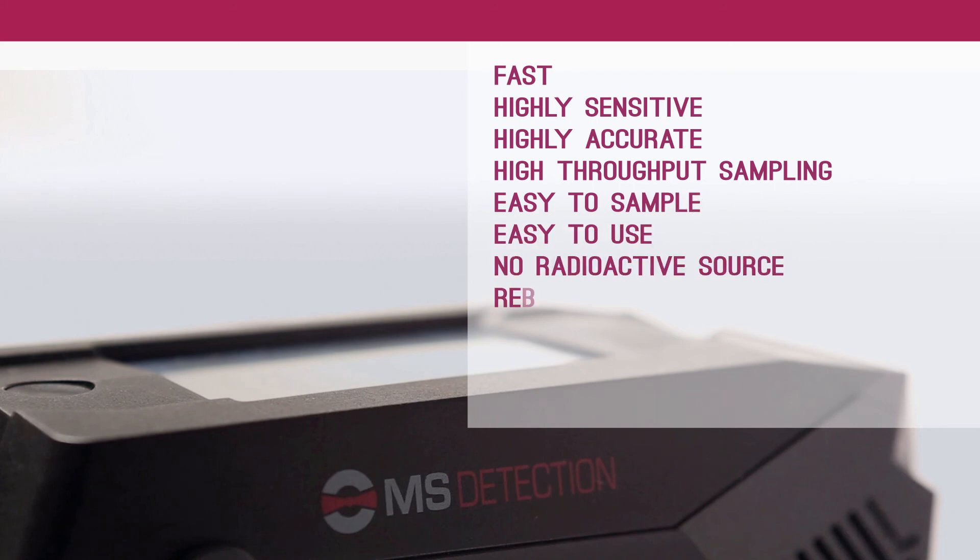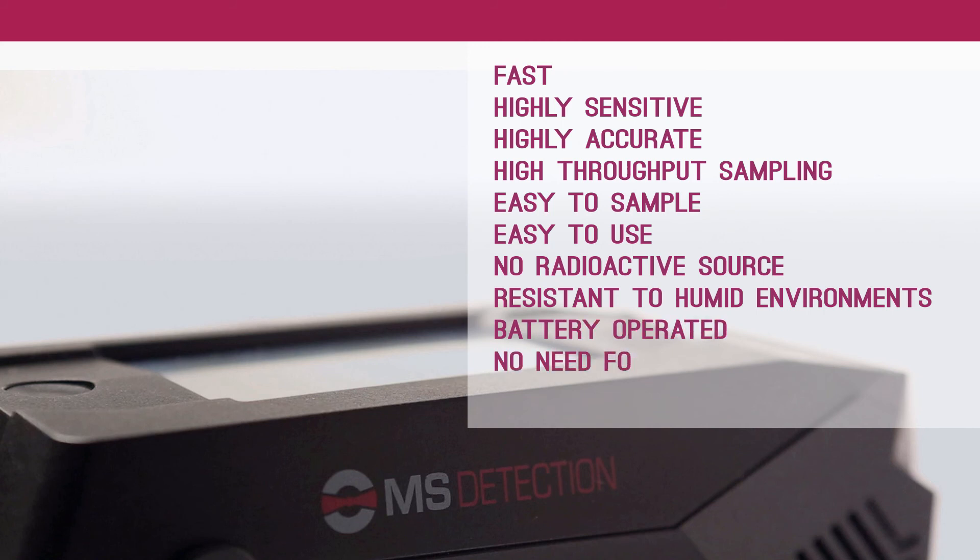Easy to sample, easy to use, no radioactive source, resistant to humid environments, battery operated, no need for UPS power backup, and with low cost of ownership.